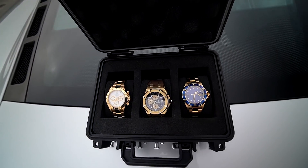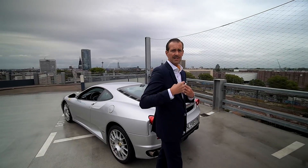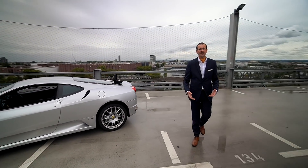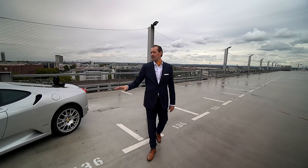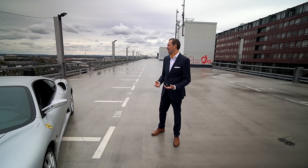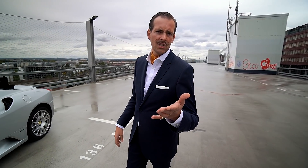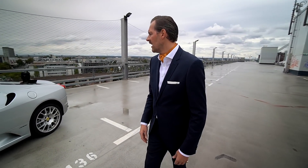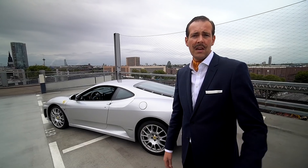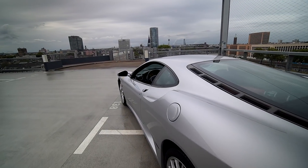Wir müssen die Uhren und dieses wunderschöne Auto irgendwie in Einklang bringen, beziehungsweise miteinander vergleichen. Unsere Frage natürlich an euch — schreibt in die Kommentare: Was würdet ihr kaufen? Würdet ihr eher die Uhren kaufen oder eher das Auto? Ich muss ehrlich sagen: Emotional ist ein Ferrari natürlich immer ein Auto, was mich persönlich sehr stark beeinflusst hat. Wenn man in dem Auto fährt — wir werden nachher auch Autobahnszenen filmen — dann merkt ihr einfach, es ist mega geil. Es ist ein Saugmotor-V8, der schreit euch bei bis 8.500 Umdrehungen in den Rücken. Das kriegen nur die Italiener.